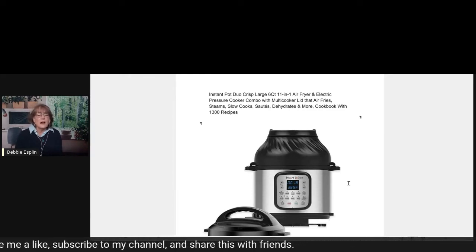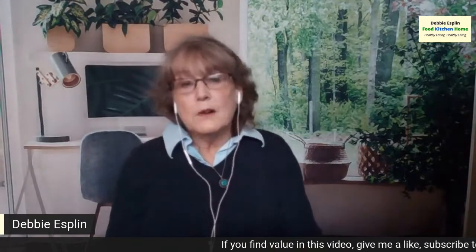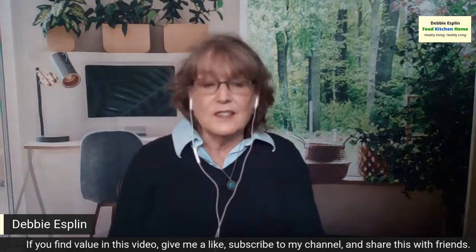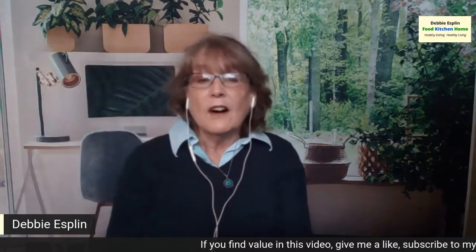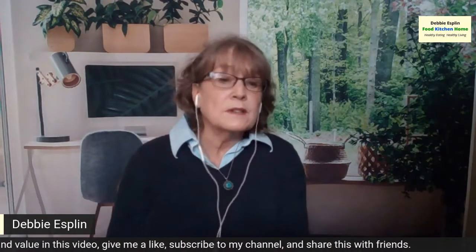I'm absolutely in love with this machine — I use it to cook almost everything now. So if you really want one of the most practical, multi-purpose kitchen appliances you can have, this machine is it. If you want to know more about it, I did a comparison of this machine versus the Ninja Foodie, so you can check out that video above. And if you want to know more about why it's important to save the planet and reduce our use of disposable plastic, check out my series of videos on that.